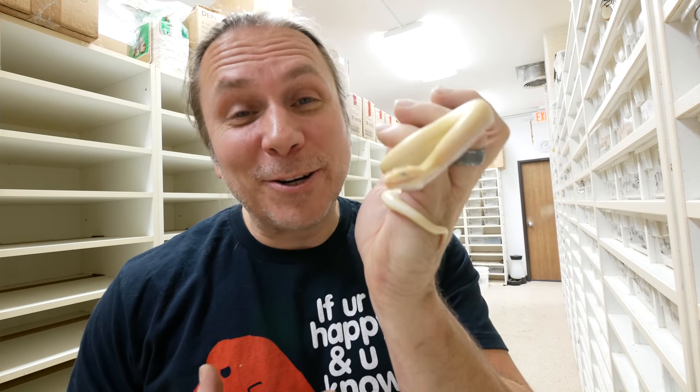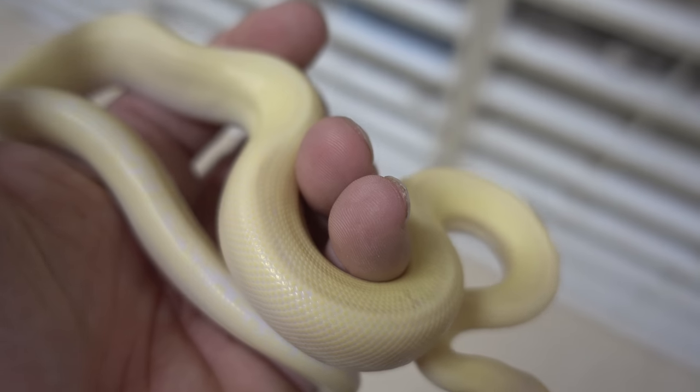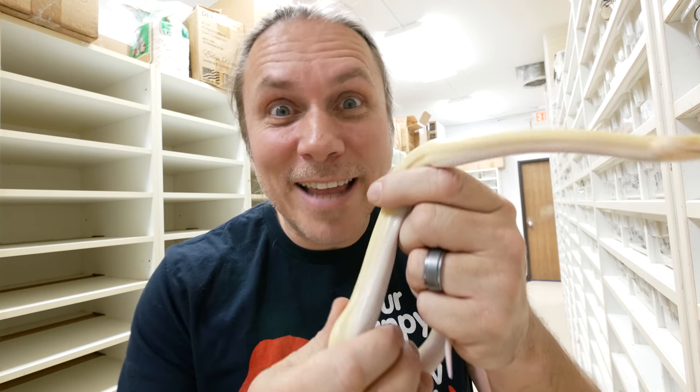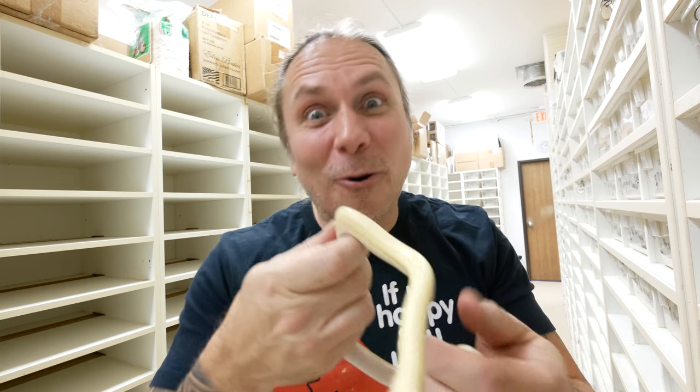I was so excited when last year we produced our first leucistic rainbow boas — it was kind of a dream of mine forever. A good friend of mine bought the very first one off of a place called Rare Earth way back in the day for $100,000. He was able to raise them up and actually produce them maybe 10 or so years ago, and ever since I've always wanted them. The fact that I was able to get some and actually reproduce them last year was so exciting. This year coming up I should definitely have some more beautiful white little babies with the blue eyes, and a couple years from now I could have a whole bunch of them, because I hung on to a bunch of the females that are white snake producers.